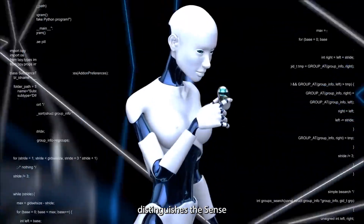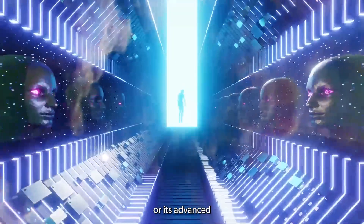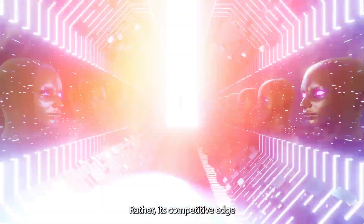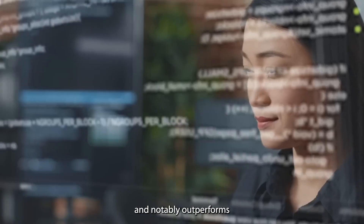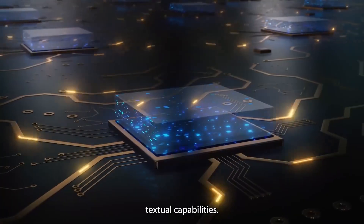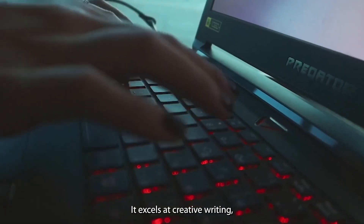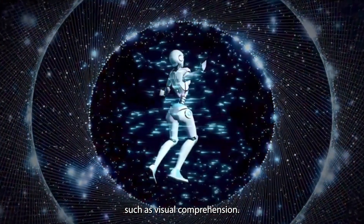What particularly distinguishes the SenseNova 5 is not just its vast training data or advanced architectural design. Rather, its competitive edge is demonstrated in how it notably outperforms the well-known GPT-4 Turbo in textual capabilities. It excels at creative writing, deep analytical thinking, and complex tasks such as visual comprehension.